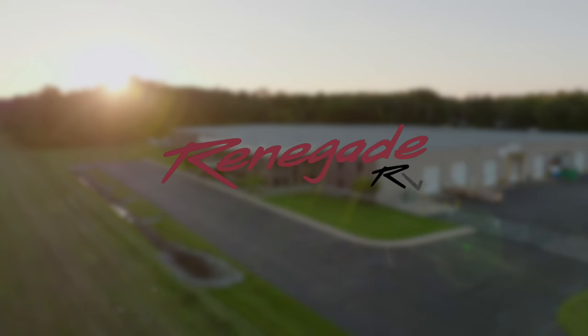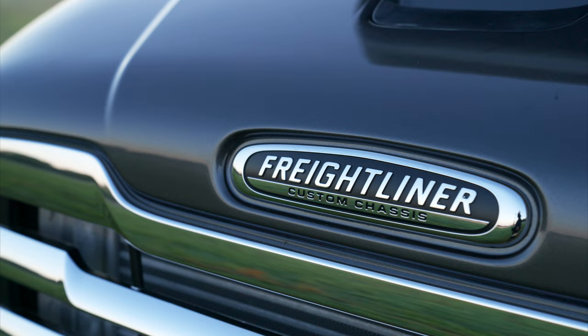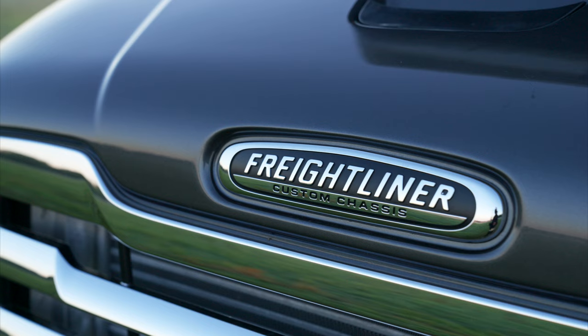Welcome to the world of Renegade RV, where luxury and adventure meet. We proudly introduce you to Valencia, a new era in motorhome luxury, combining family-friendly features and stylish details that make traveling a pleasure.